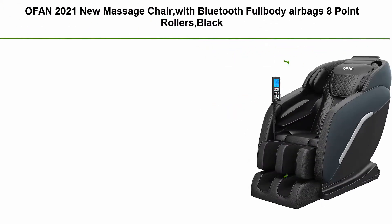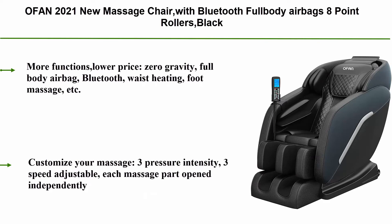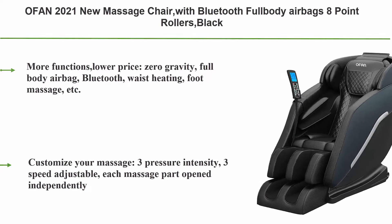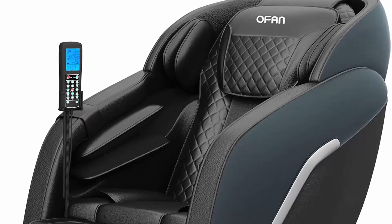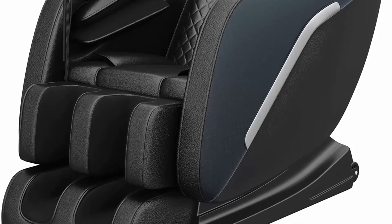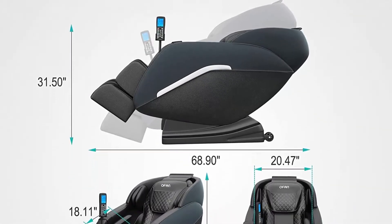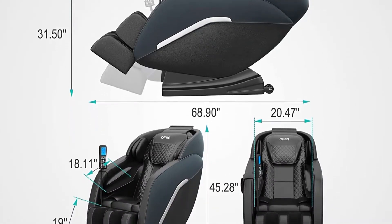Top 10: Offen 2021 New Massage Chair with Bluetooth, Full Body Airbags, 8-Point Rollers, Black. More functions, lower price. Features include Zero Gravity, Full Body Airbag, Bluetooth, Waist Heating, Foot Massage, and more. Customize Your Massage with Free Pressure Intensity, 3 Speed Adjustable, and each massage part opened independently.